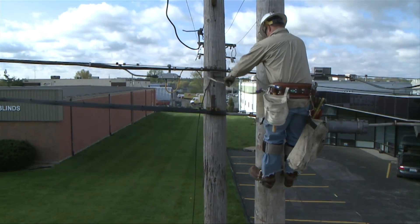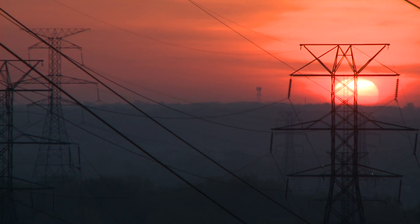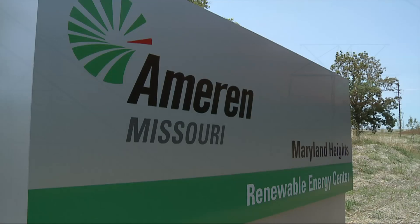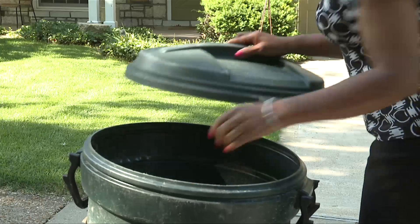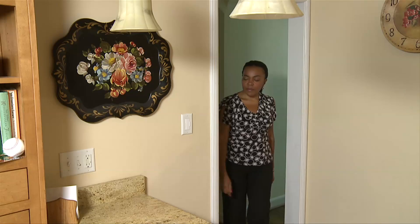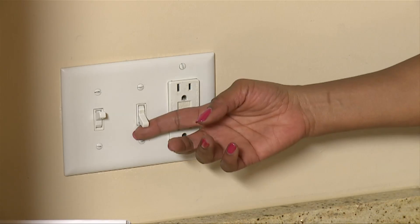Ameren's commitment to the environment and our technical expertise to make clean, greener energy work have made the Maryland Heights Renewable Energy Center a reality. We're turning something nobody wants — decomposing trash — into something everybody needs: reliable, environmentally friendly energy.